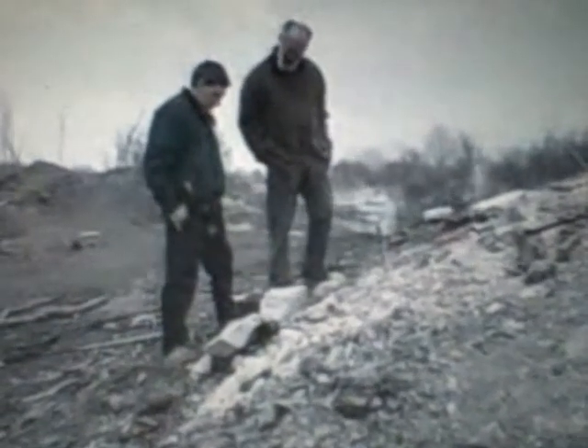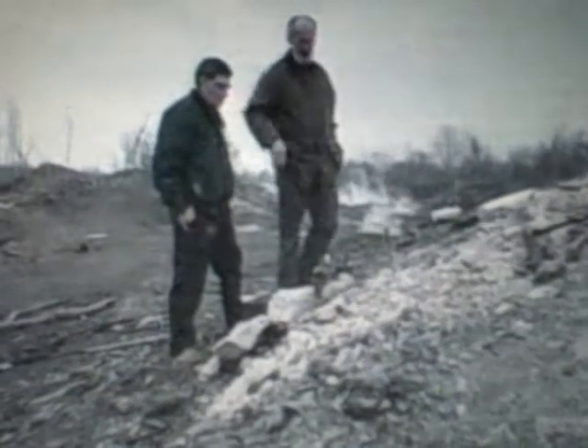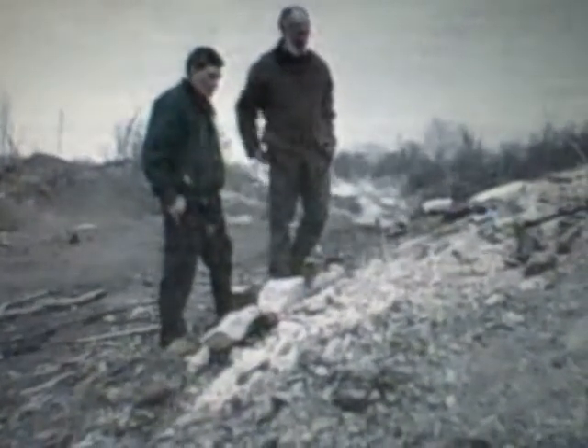The heat is intense enough to produce ripples in the air. Jones and his assistant monitor the ground temperature. We're at about 447 degrees Celsius right now, and that probe is only in the ground about a foot.